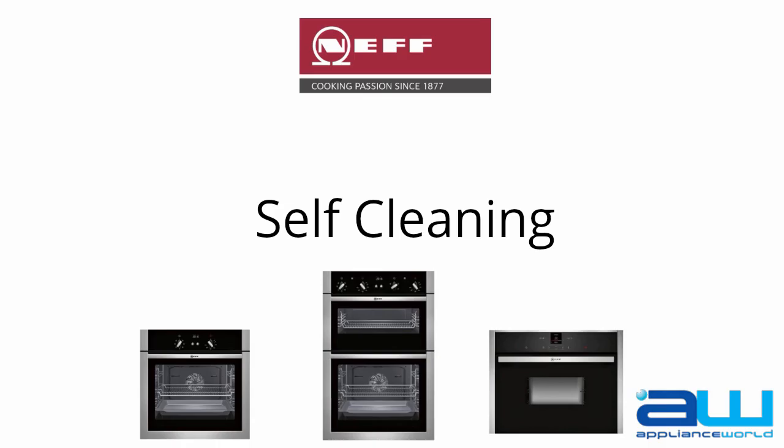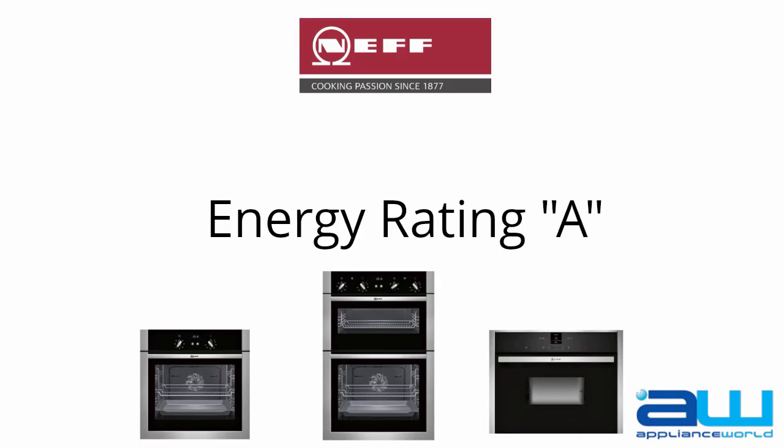You can dust out and it's good to go. Neff Ovens have an energy rating of A, meaning low-cost cooking and baking in your oven.